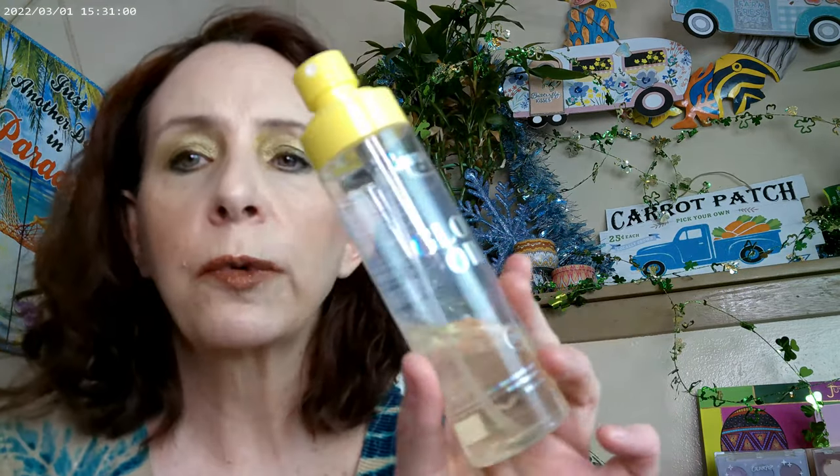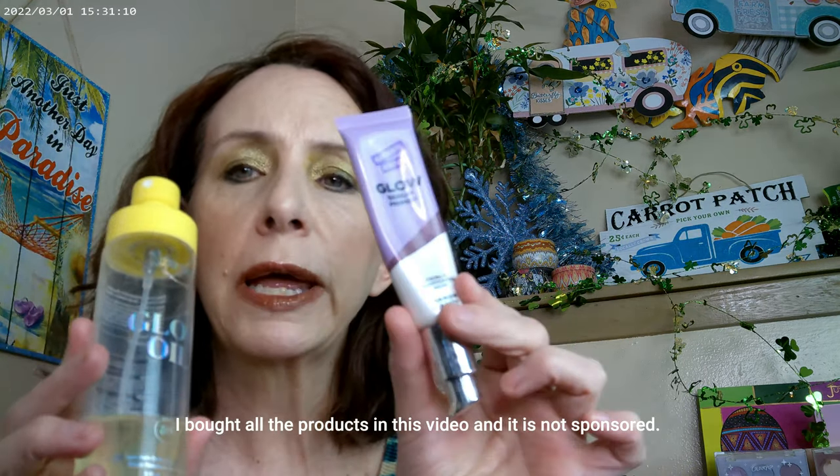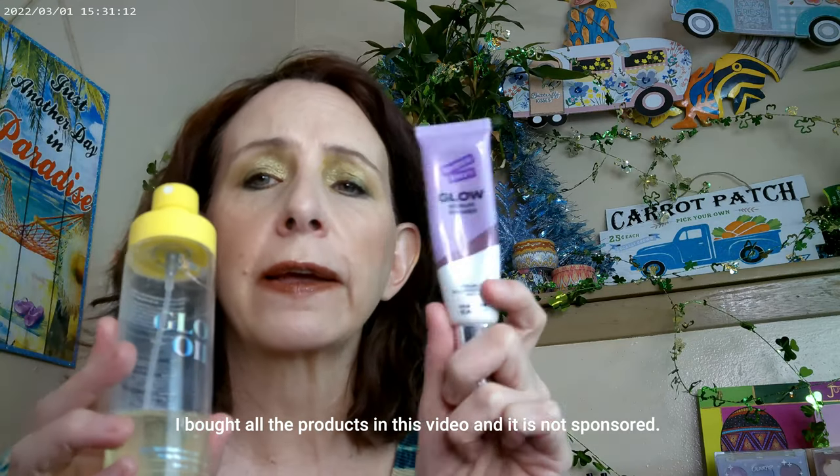I do have a couple of new products as well. I started with the Glow Oil by Supergoop with SPF 50, and then I used the Hard Candy Glow Serum Primer. This one works really well — it gives me a little bit of a bronzy look, and I like the smell. It smells kind of like candy, sweet tarts actually, to be precise.